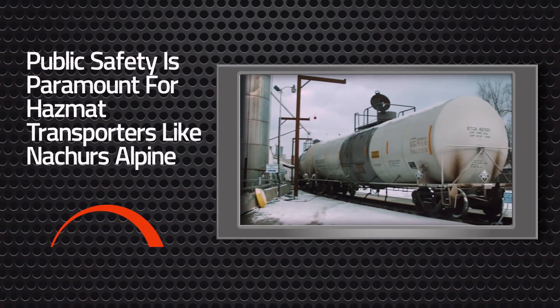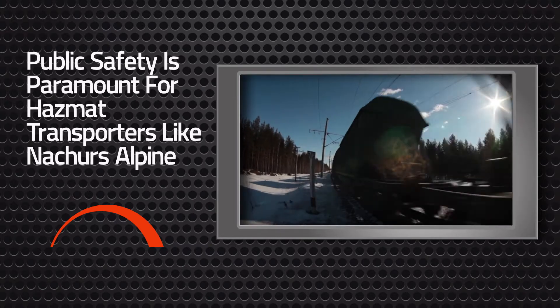When you transport hazardous material, you want to make sure that the public is safe.